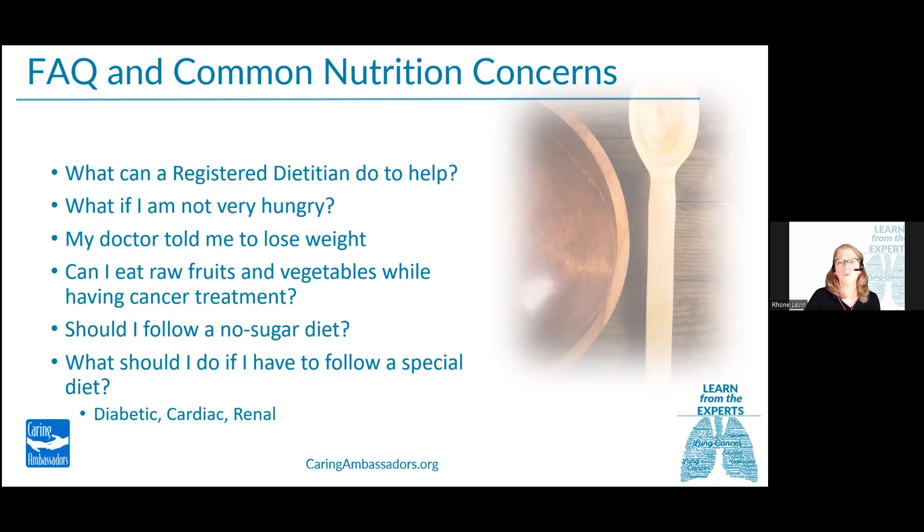The dietitian also helps people coordinate specific dietary needs. Many times people will come into treatment already on a heart diet or a diabetic diet, and the dietitian will help coordinate those specific needs within their treatment — balancing changes needed to address side effects while staying within their doctor-recommended nutrition plan. A dietitian is also an expert at helping manage food allergies, previous GI surgeries such as gastrectomy, or colostomy, to get patients through their cancer treatment.